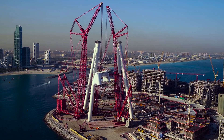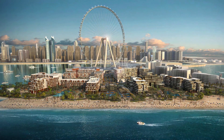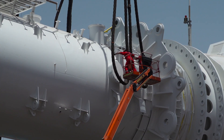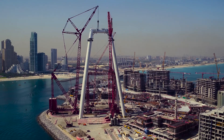The largest observation wheel in the world will be called Ein Dubai, Arabic for Dubai Eye. Miras, the Dubai-based holding company behind the project, has revealed the new name on the day of a major construction milestone.